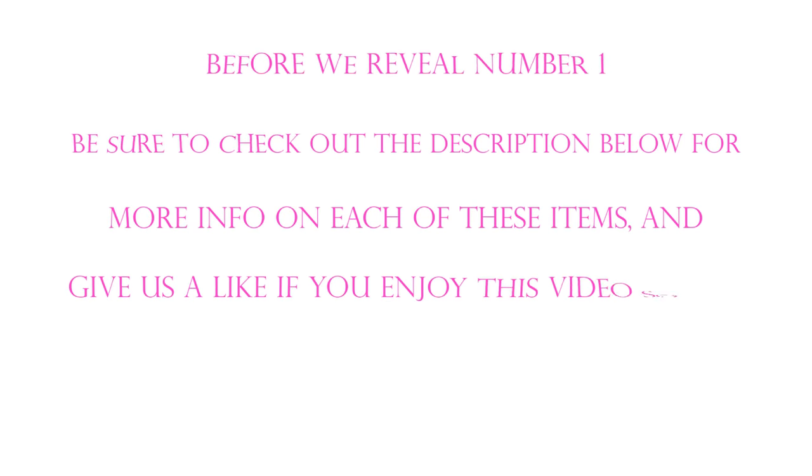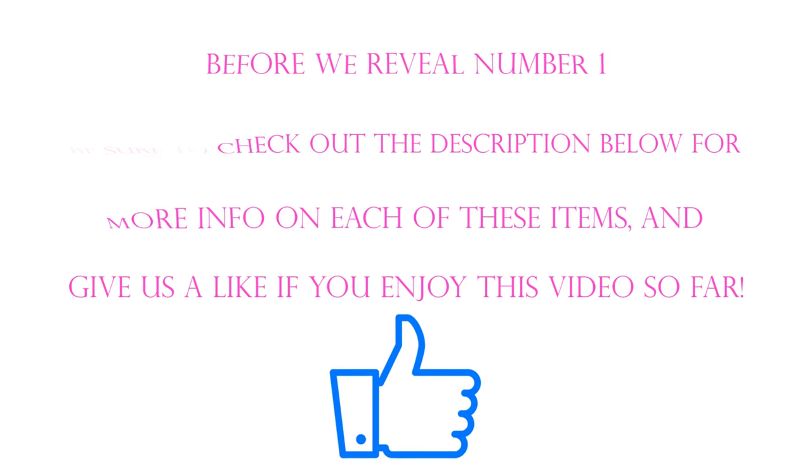Before we reveal number 1, be sure to check out the description below for more information on each of these items. And give us a like if you've enjoyed this video so far.